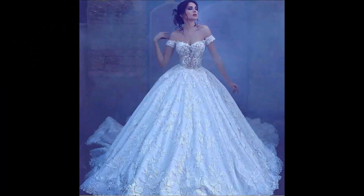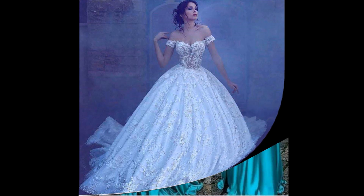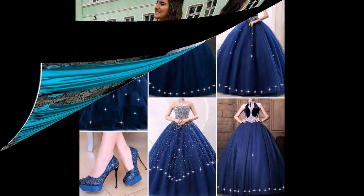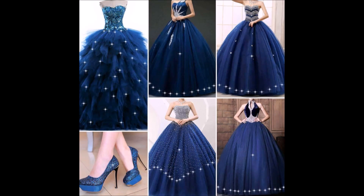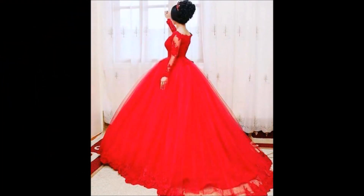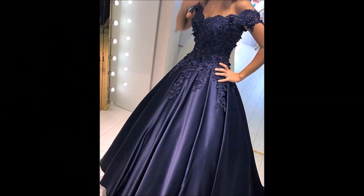If you like these beautiful dress collections, please like, share, and give your valuable feedback in the comment section. Also please click the red subscribe button and bell icon — by doing so you will get notifications from our Today Fashion YouTube channel.